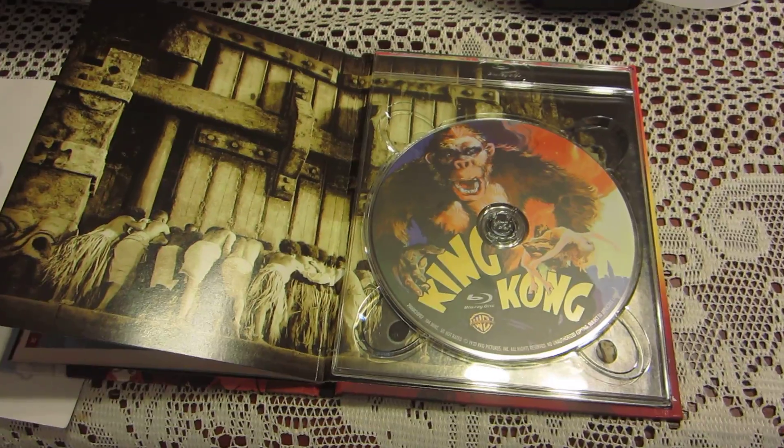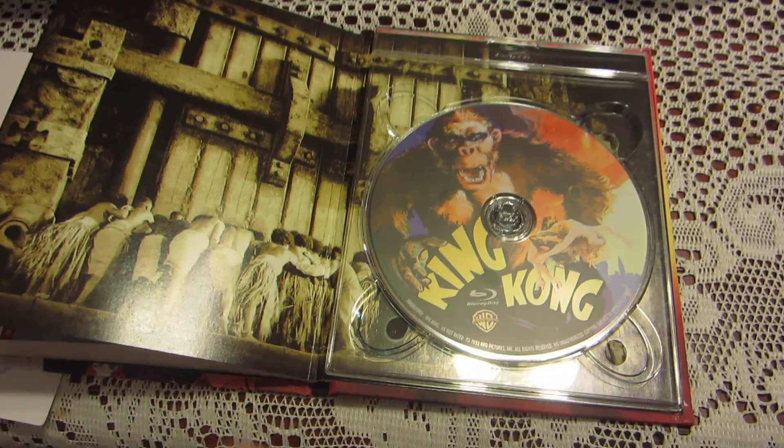With the digibooks from Fox they don't have this plastic holder.